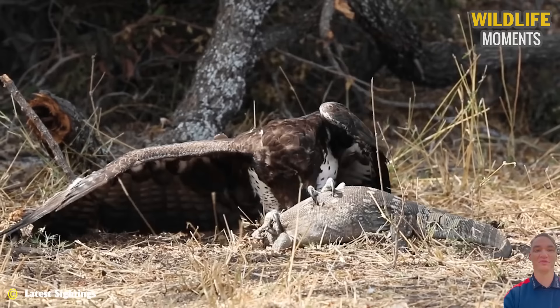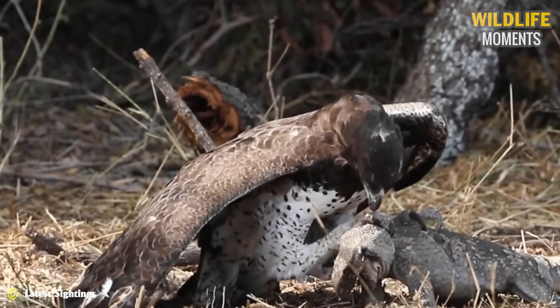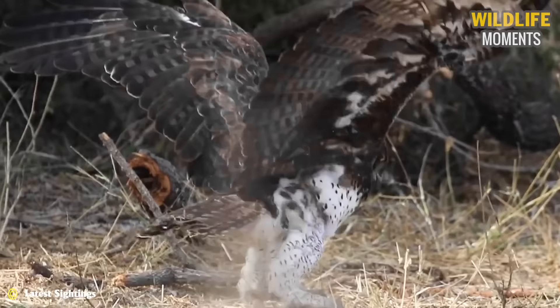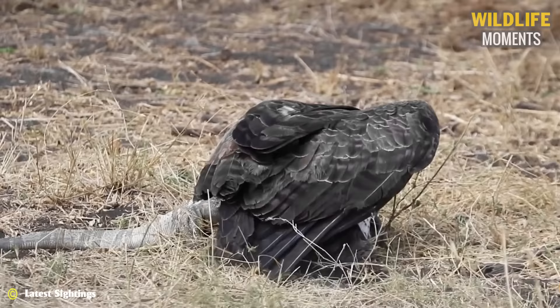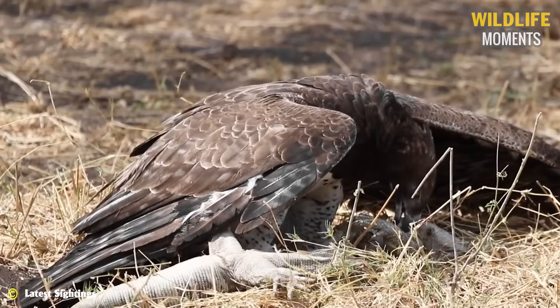The sharp talons and perfect curve of the eagle's claws pierce deep into the flesh of the lizard. It struggles for release — of course, for the lizard, this is impossible. The eagle kills the lizard by snatching it up and slamming it down to the ground repeatedly. When the lizard is no longer breathing, the eagle slowly savors its prey.